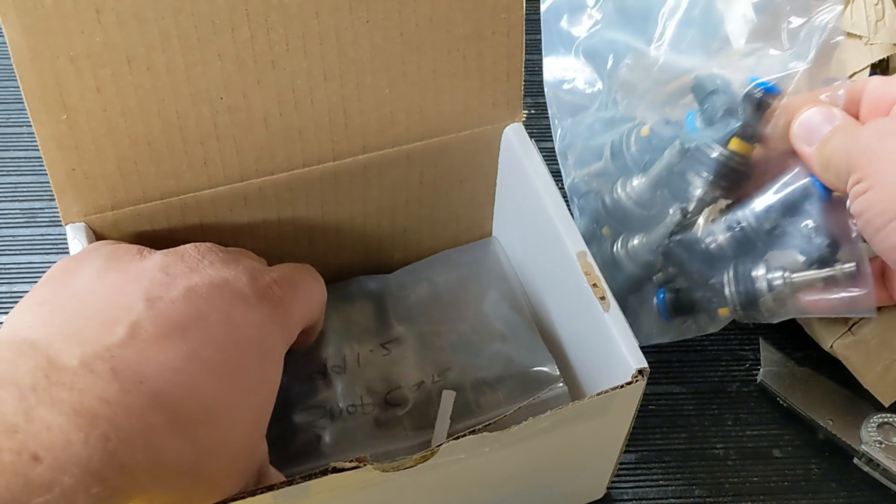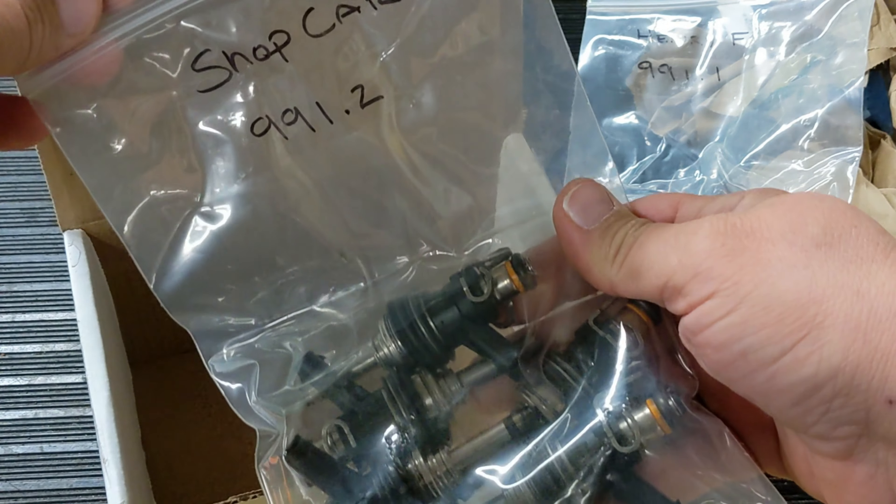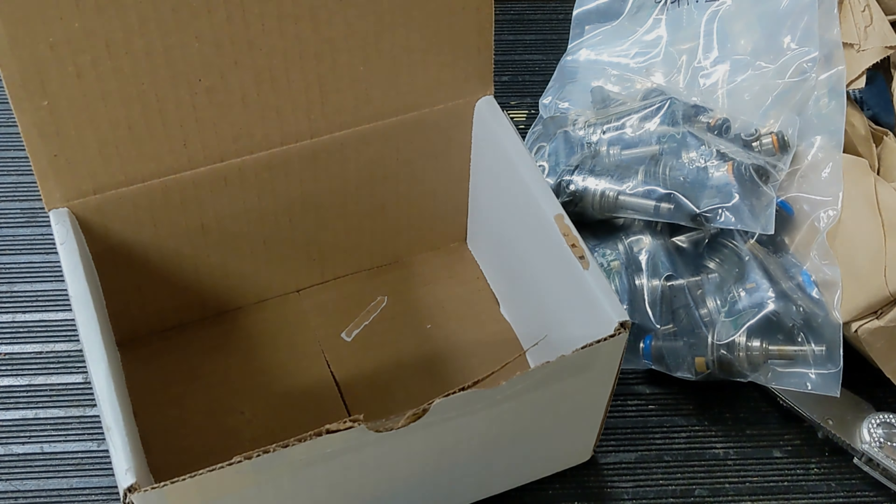I don't know what these are. These are the Porsche 911 991 GT2.